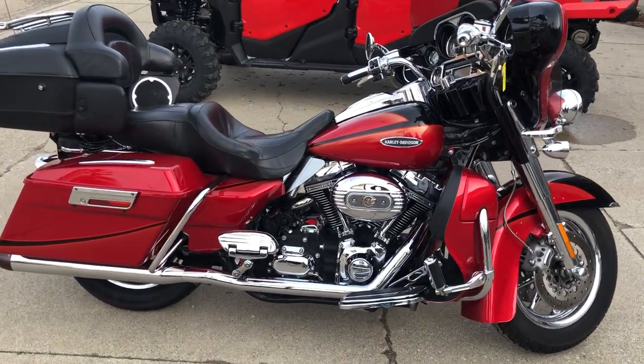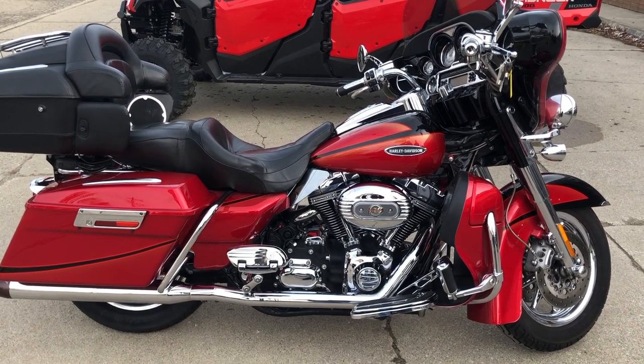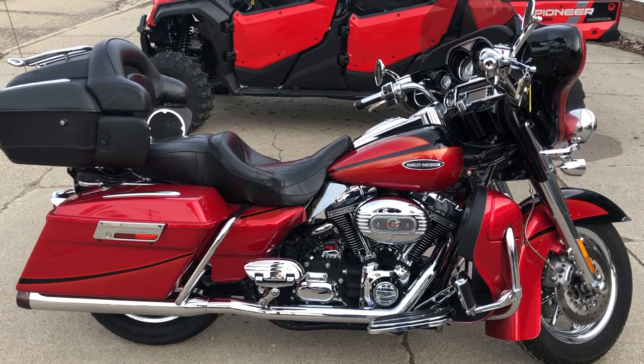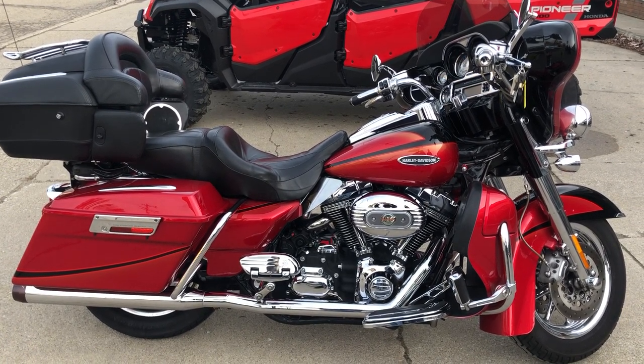This bike here is a deal. We have financing programs available — good credit, bad credit, no credit, we've got a program for you. We do layaway. Of course, we accept cash, checks, electronic transfers.